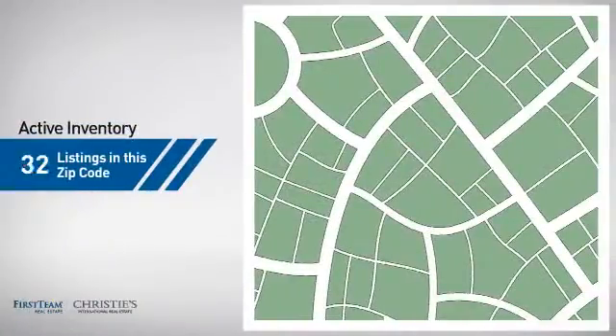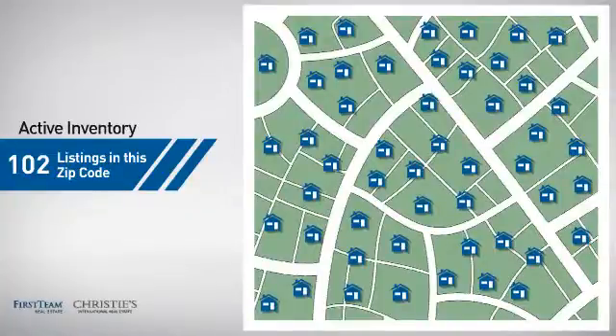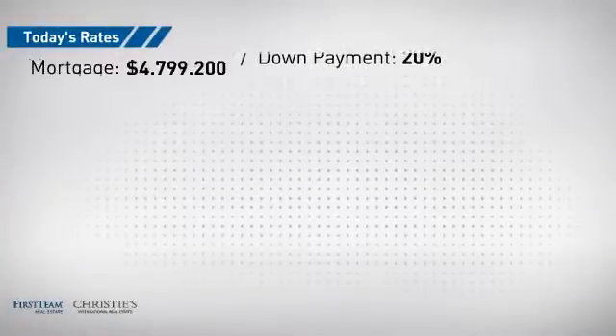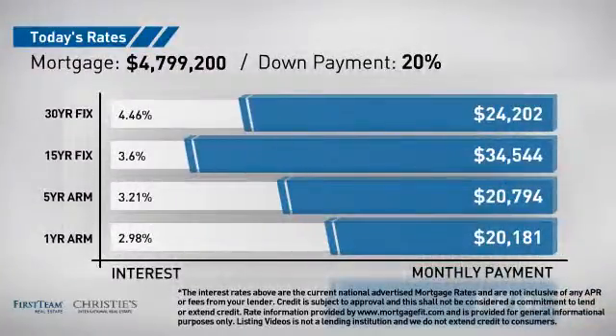Wondering how it stacks up against the competition? There are now just over 100 homes on the market within this zip code. If you're thinking about getting a mortgage for this property, you could be looking at these options with regards to current interest rates and monthly payments.